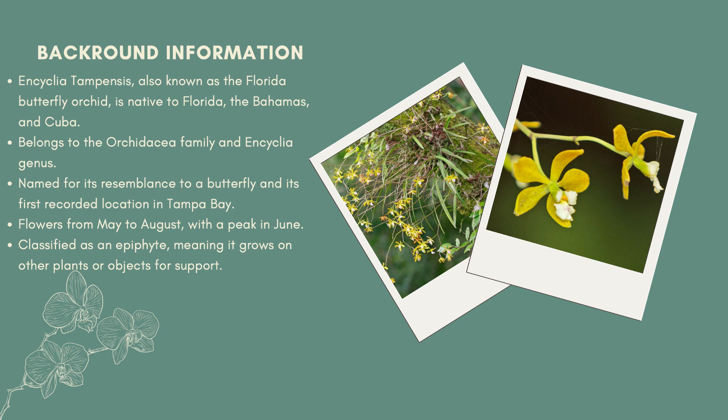The common name refers to the orchid's resemblance to a butterfly. The species named tempensis, as stated by the quarterly magazine of the Florida Native Plant Society, describes the first recorded location of the orchid, which was Tampa Bay. The Florida butterfly orchid flowering period is May through August; however, it peaks in June, according to Fairchild Tropical Botanic Garden.